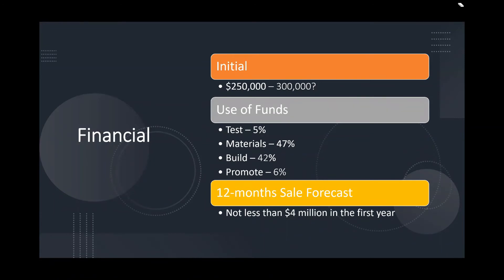Financial. Our initial price for the watercraft is in the range of $250,000 to $300,000, and we believe we could make more profit from it. For the use of funds: 5% goes to testing, 47% goes to materials, 42% goes to building the watercraft, and 6% goes to promoting the watercraft. We think the 12-month sales forecast will be no less than $4 million in the first year, since each school will need two boats, calculating across all islands and areas impacted by sea level rising.